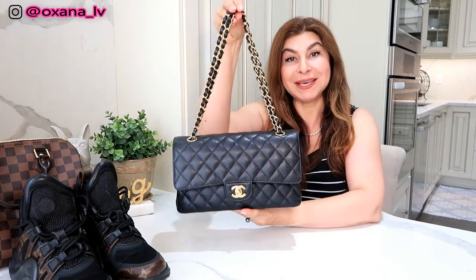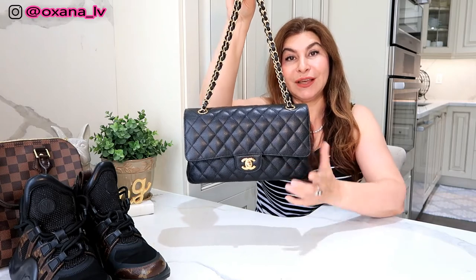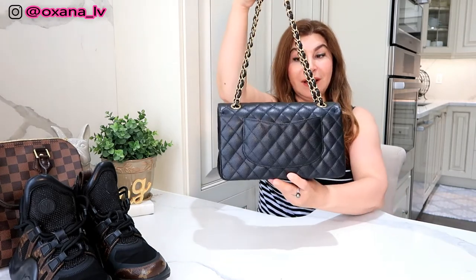My third category — and I think I'll be repeating many of my YouTube friends here — is your holy grail bag, whatever it may be. In my case, most of you already know: it's the Chanel medium flap in caviar leather with gold hardware. I absolutely love this bag.